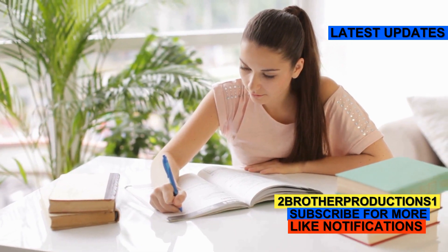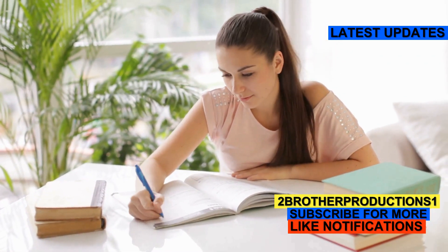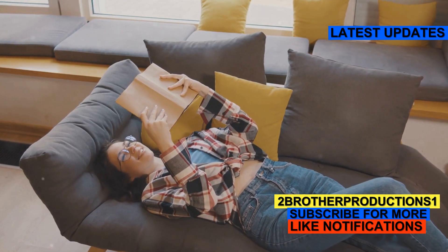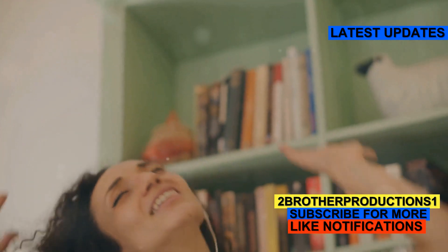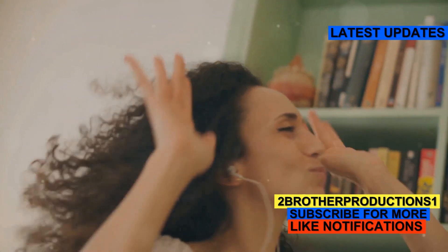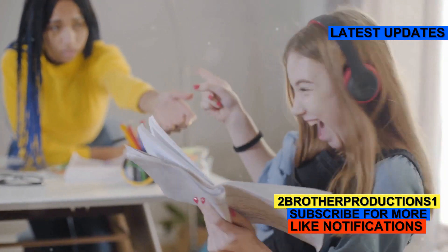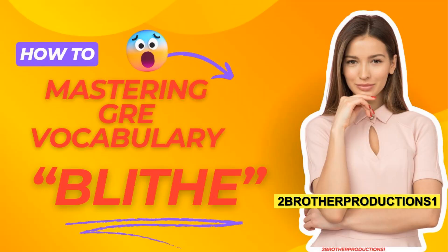And lastly, she had a Blythe attitude towards her studies, trusting her natural intelligence — she's not stressing out about her exams. So there you have it. Blythe can mean happy and carefree, but also a little too indifferent. Keep practicing these words and you'll be one step closer to mastering the GRE. You've got this.